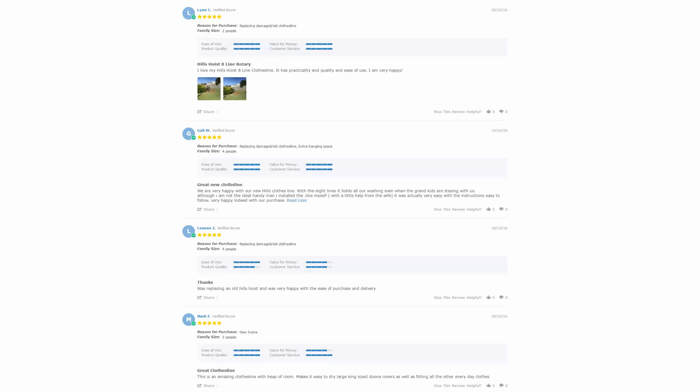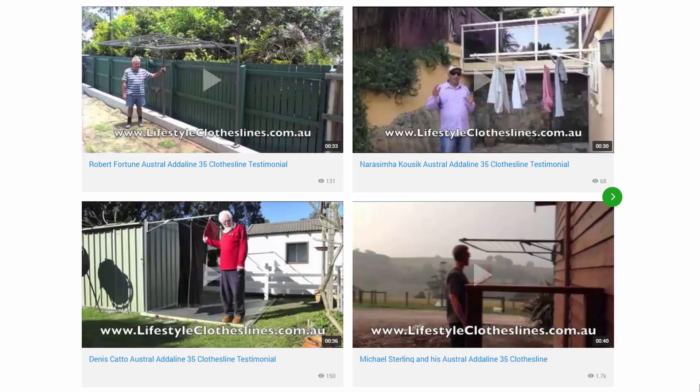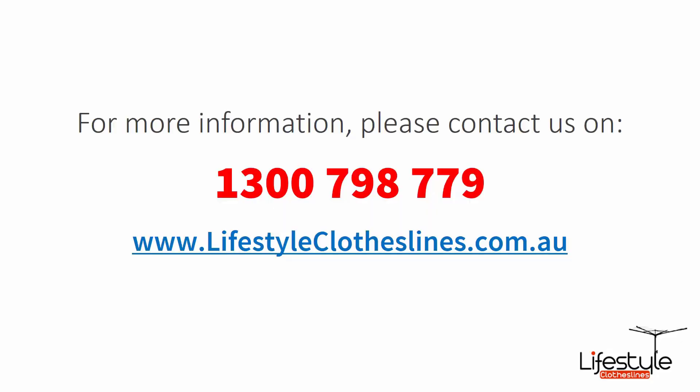With over 5,000 reviews available on the Lifestyle Clotheslines website, you can see what people are saying about products and whether they're going to be suited for your needs or situation. Be sure to check out the reviews, which are on all product pages just underneath the description area. You can also find a big selection of customer videos on Lifestyle Clotheslines to see what other people are saying. For any further information or questions regarding clothesline products or installation in your area, feel free to contact us today on 1300 798 779 or visit us online at lifestyleclotheslines.com.au.